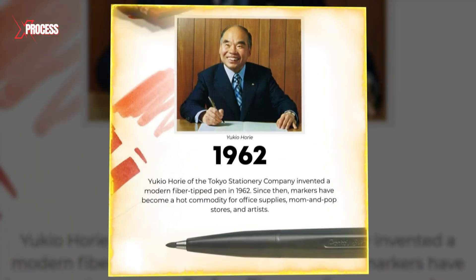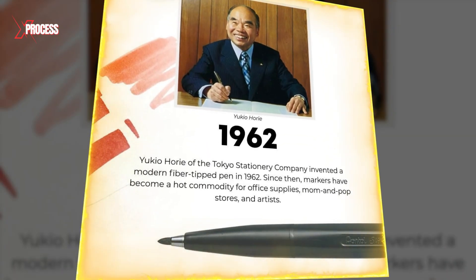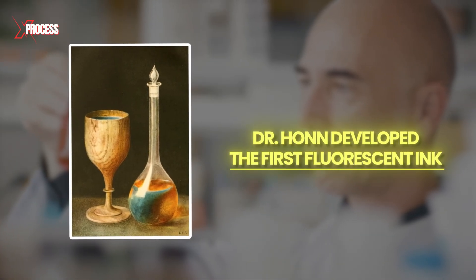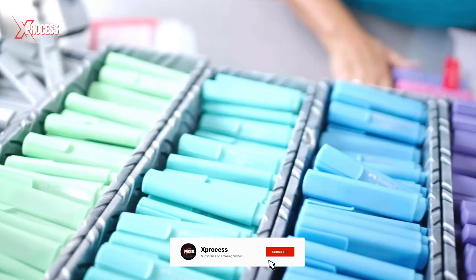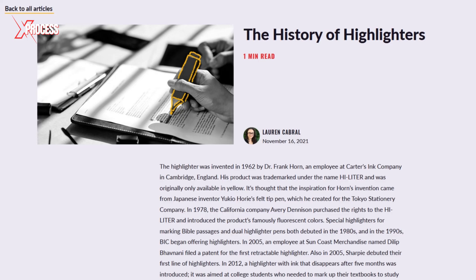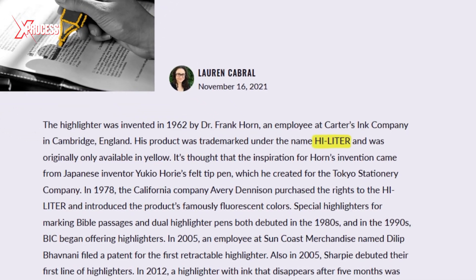In 1962, inspired by the felt-tip pen invented by Japanese inventor Yukio, Dr. Hahn developed the first fluorescent ink. This invention marked a significant advancement in office supplies. In 1963, Carter's Ink Company launched the first fluorescent markers under the brand name Highlighter.